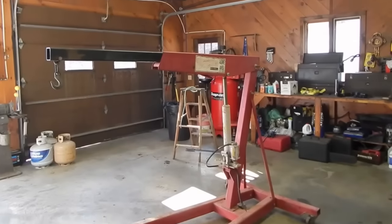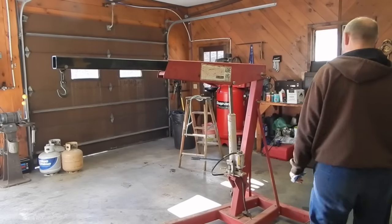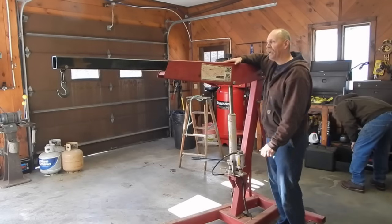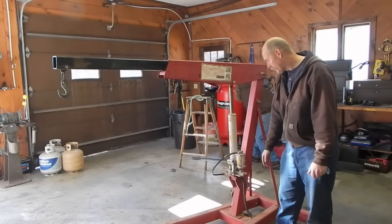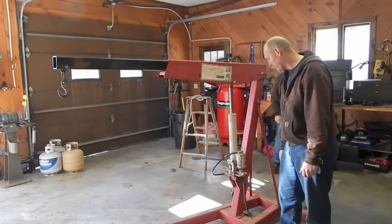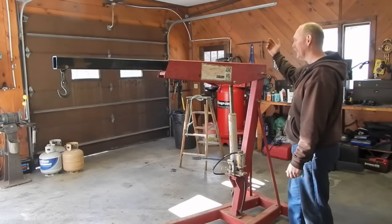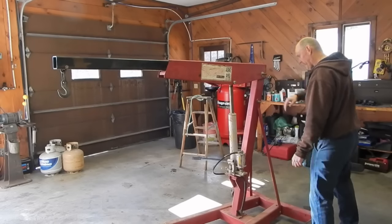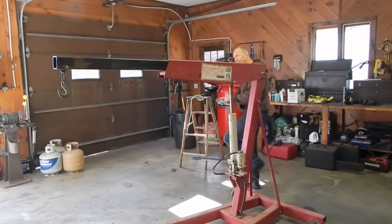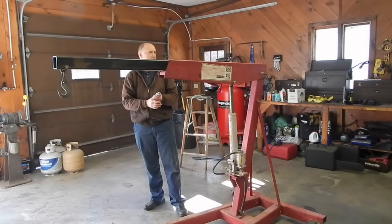This thing right here — I'm trying to show people online. This engine hoist right here is like the one I have, but on steroids. It's got an air-actuated hydraulic cylinder, so you can pump it by hand if you want to go slow, but if you need to go faster, you just pump it with air. Do you even know, George? What is this rated for? How many pounds? 8,000.